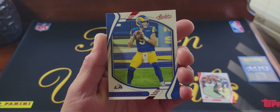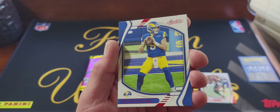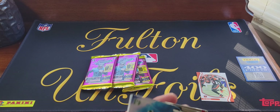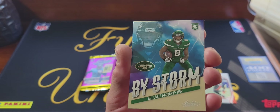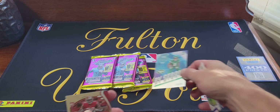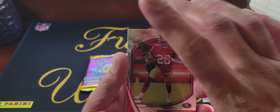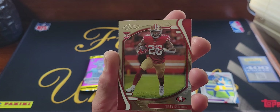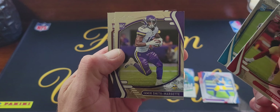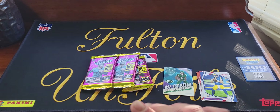Luckily I got two other boxes of these, so maybe I'll have to do another video so you can actually see what kind of autographs you can get. Here we have a Matthew Stafford red — that's our red parallel. We got a Elijah Moore rookie insert, kind of cool. And then like I said, you get a ton of rookies — the rest of the pack is going to be rookies with this foil background. We got Trey Serban, Tommy Tremble.